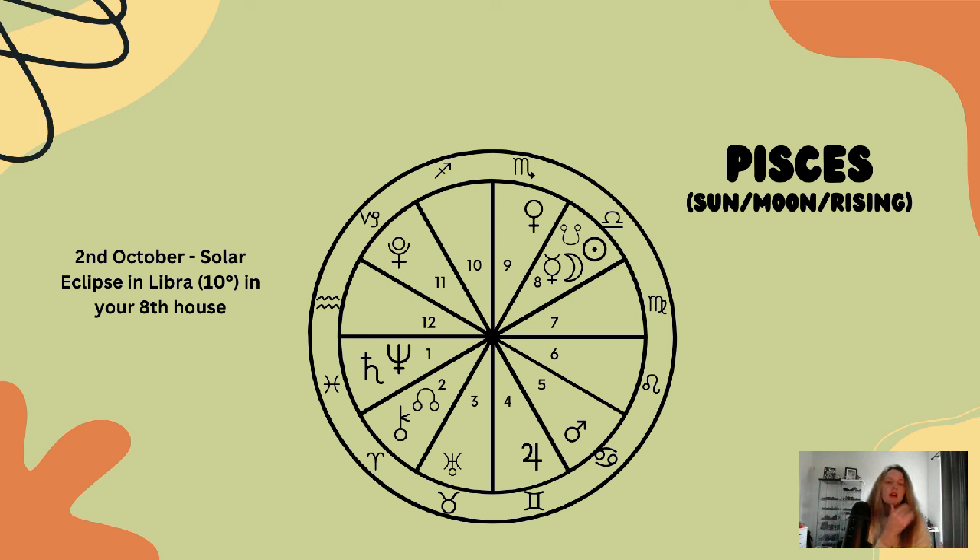With the north node in the second house, you've been called to be quite brave and courageous about your finances and resources, Pisces. The independent, financial freedom energy has been strong — being a pioneer, a bit of a daredevil, taking risks, knowing what you want. But with all this Libra energy, it is about creating harmony within your relationships and how those tie to shared resources.